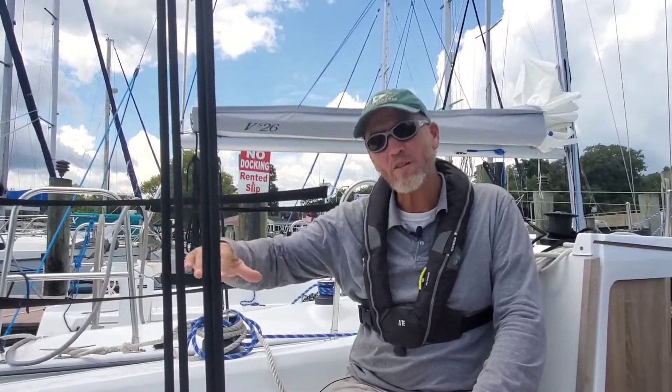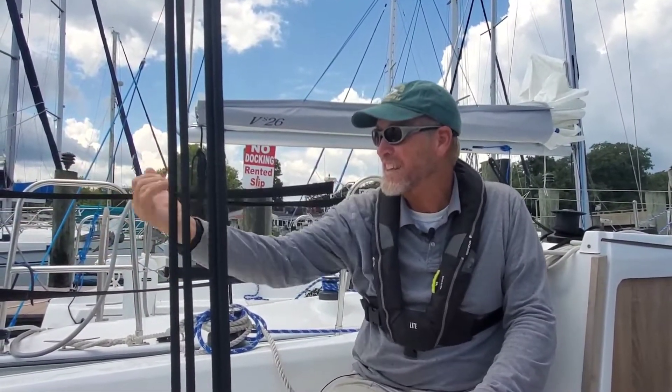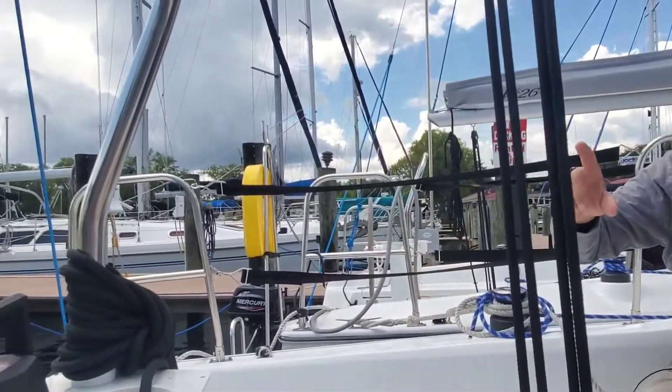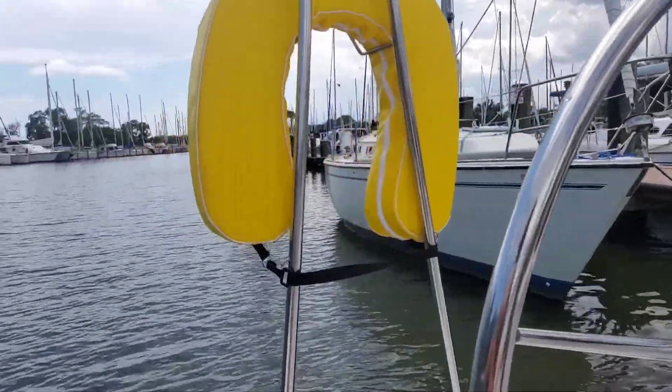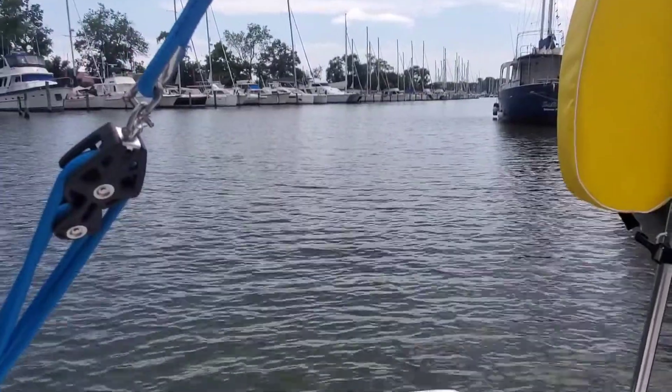Another way to find the wind is look at the water. The direction the wavelengths will be coming from is generally where the wind's blowing from. So if you pan over and kind of look at the water over here, you can kind of see that the waves are coming this direction. Now panning over, you can kind of see which direction the waves are coming from. They're not real big waves, but you can tell the difference.